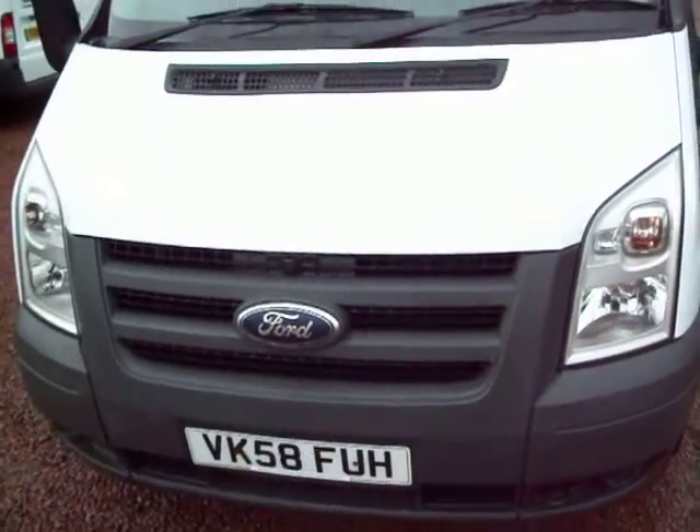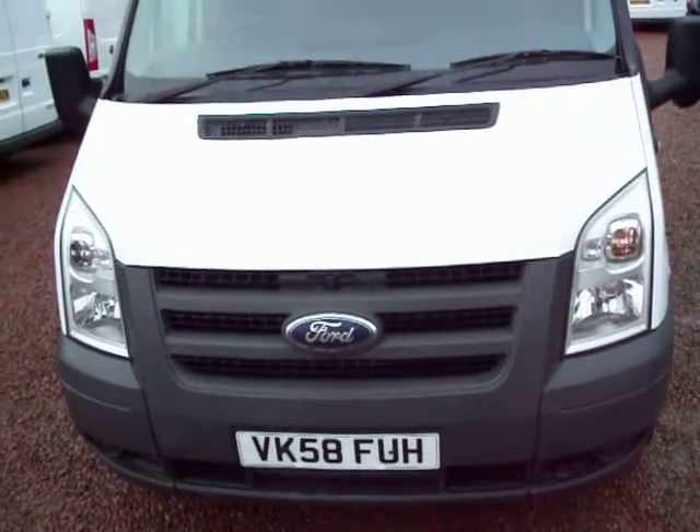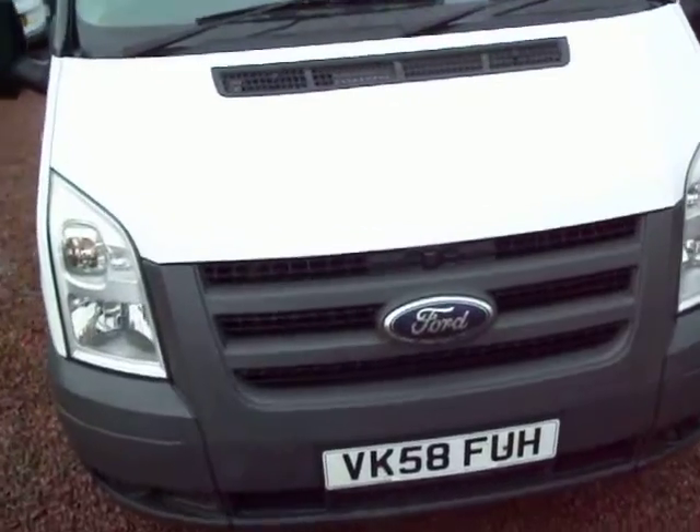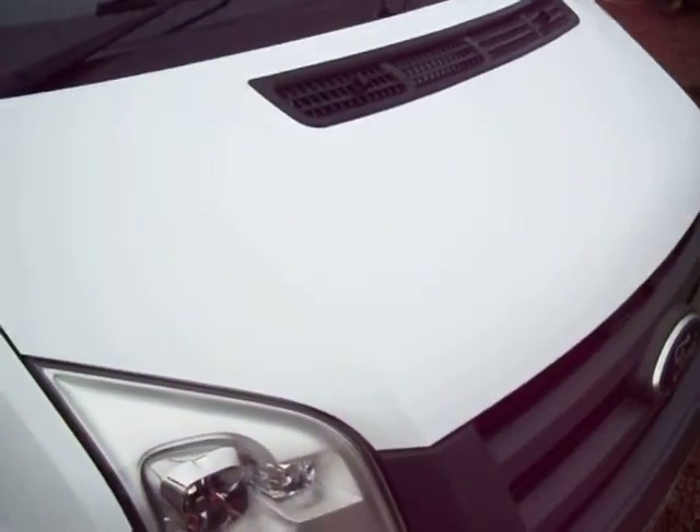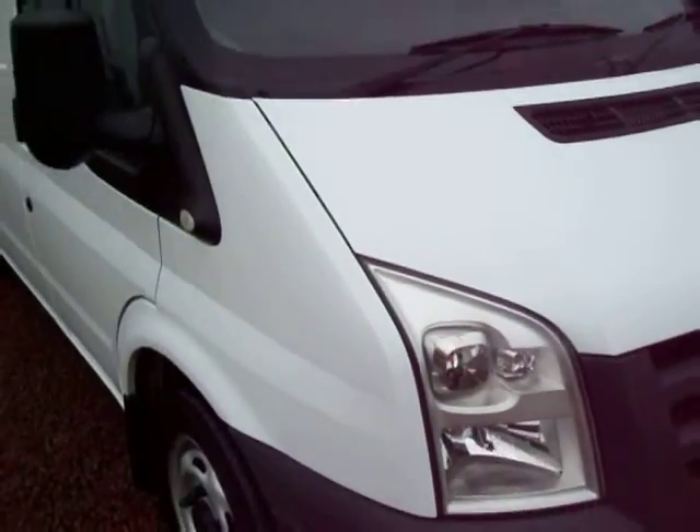And this time round it's another Transit — this one is from October 2008 on the 58 plate. Ford Transit 260, short wheelbase, low roof. So it's your standard entry level size Transit van.